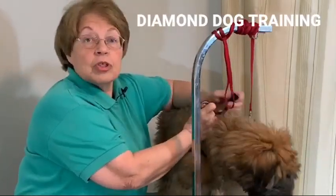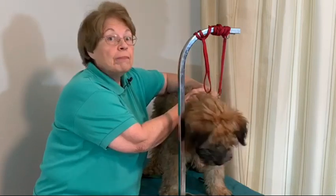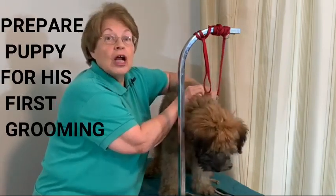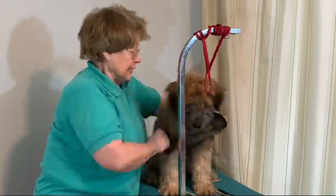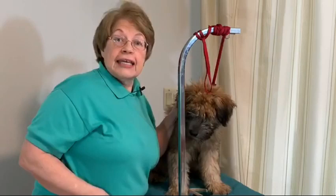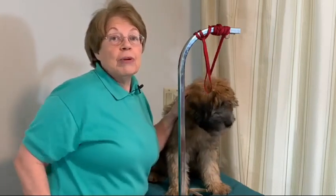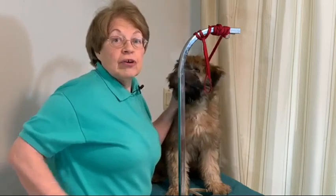Hi everyone! Welcome to our second episode of preparing your puppy for his first grooming. Kirby is here with us again today. Yesterday we brushed half of Kirby. The important thing is you are preparing your puppy for it to be a pleasant experience at their first grooming.